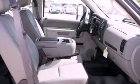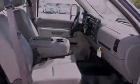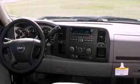Features include fold-down rear seats, cruise control, full-power accessories, a digital information center, a traction control system, an anti-lock braking system, dual airbags, a CD player, and air conditioning.